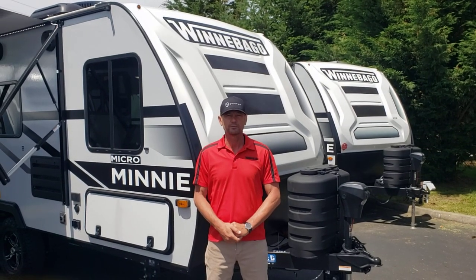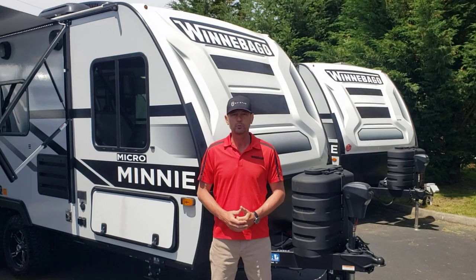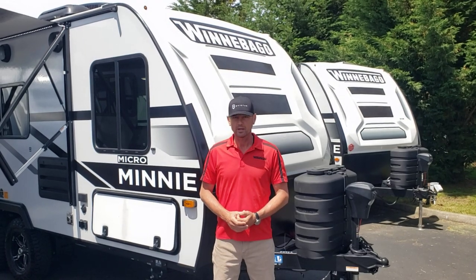Hi there, this is John at Johnson RV in beautiful Sandy, Oregon. You probably found yourself here because you're looking for a small, simple, but high quality travel trailer. This is what I would call a couples coach. By keeping it simple, I mean no slide, but a lot of features.